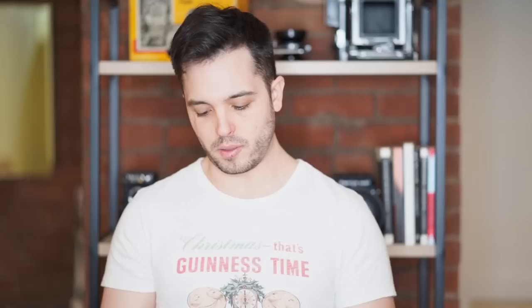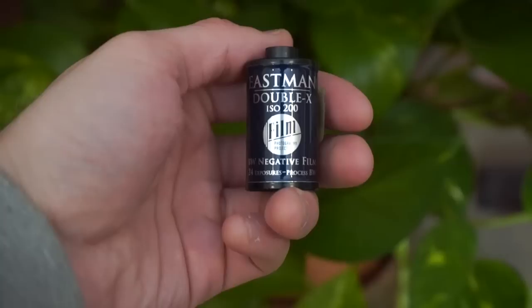Here's another Film Photography Project film stock. This is Eastman also — XX ISO 200. It's cool if you look at the art on this. It's got a cool foil, shiny label on here. It reminds me of when I was a little kid, I would collect comic books and sometimes they'd have these foil covers that I thought were really cool. I don't know anything about it. It's an ISO 200 black and white film, 24 exposures.